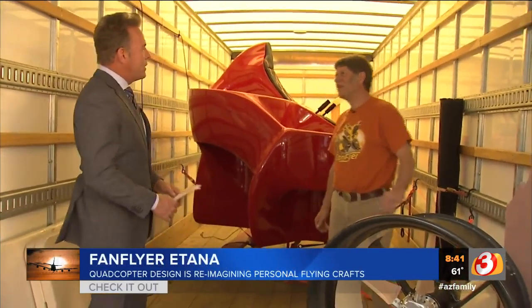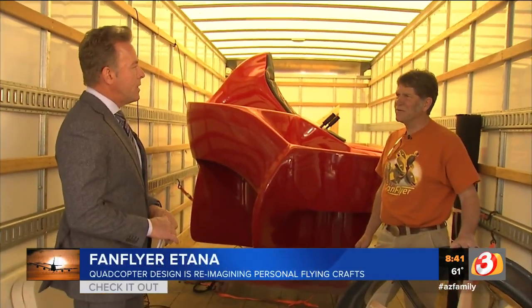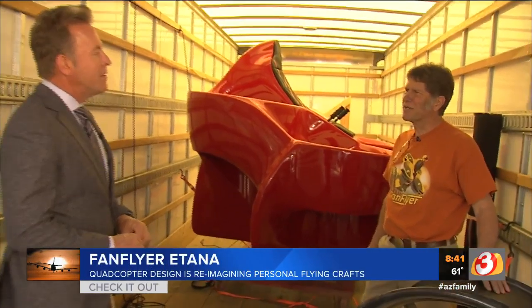This is fascinating. How long have you been working on this? About a year and a half. We imagine this is kind of a motorcycle of the sky.